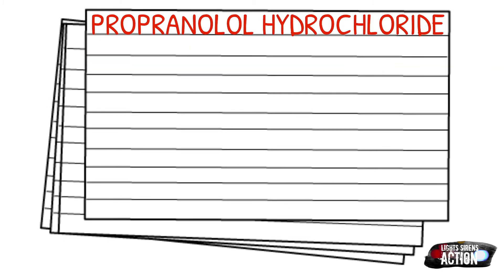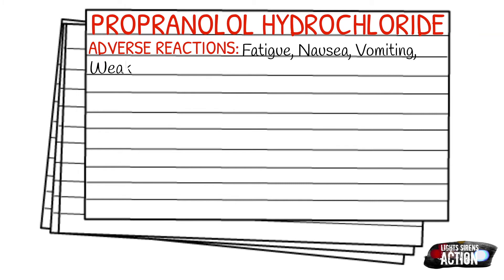A few adverse reactions that could happen with the administration of propranolol are fatigue, nausea, vomiting, weakness, bradycardia, drowsiness, pulmonary edema, hypotension, and dysrhythmias.